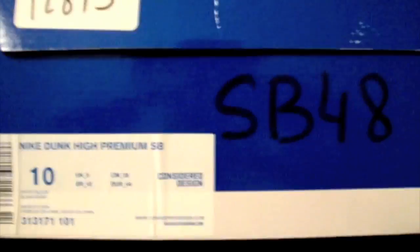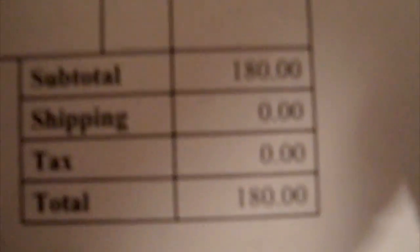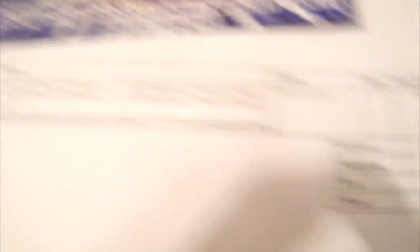This particular pair — where usually the price tag is, there isn't even a rip for it; it was never even printed on there. So I'm not sure about the actual retail price. These are the Dr. Huxtables, or the Bill Cosby Dunks.